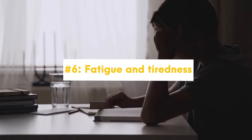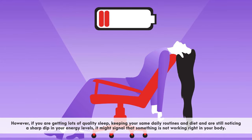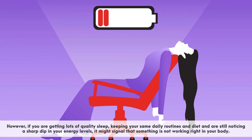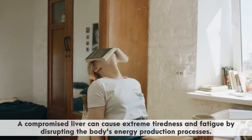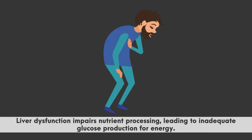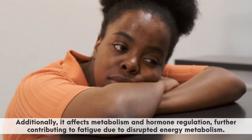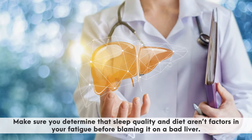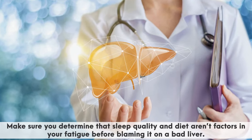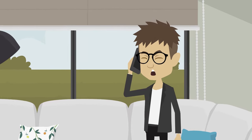The last straw for Grace that made her choose to consult a doctor about her father's health was his constant fatigue and tiredness. As we get older, it's natural that our energy goes down a little bit. However, if you are getting lots of quality sleep, keeping your same daily routines and diet, and are still noticing a sharp dip in your energy levels, it might signal that something is not working right in your body. A compromised liver can cause extreme tiredness and fatigue by disrupting the body's energy production processes — liver dysfunction impairs nutrient processing, leading to inadequate glucose production for energy, and affects metabolism and hormone regulation. John has been canceling his weekend golf outings with friends due to fatigue.